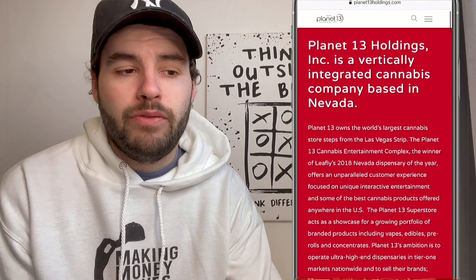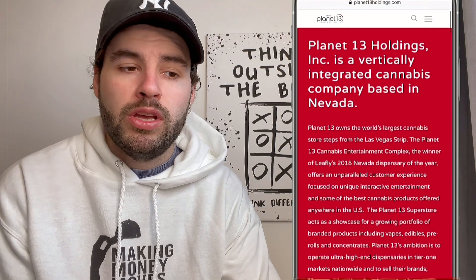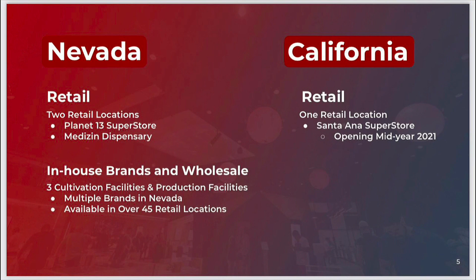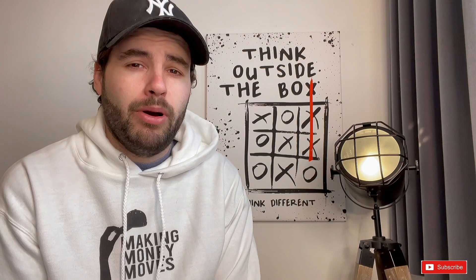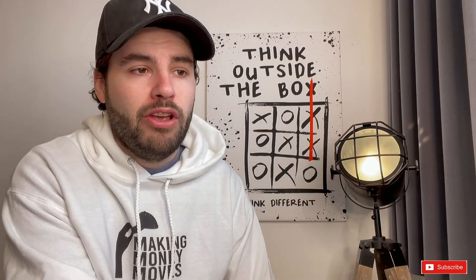Planet 13, the Cannabis Entertainment Complex, is the winner of Leafly's 2018 Nevada Dispensary of the Year. The superstore acts as a showcase for a growing portfolio of branded products including vapes, edibles, pre-rolls, and concentrates. Their ambition is to operate ultra-high-end dispensaries in tier one markets nationwide. They've got their main store in Nevada, and they're also looking to expand into California with retail stores opening mid this year, which will increase their footfall and brand awareness.